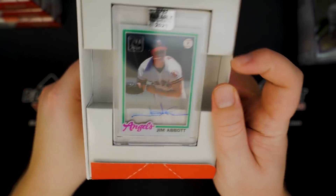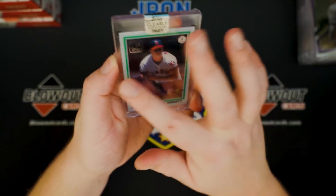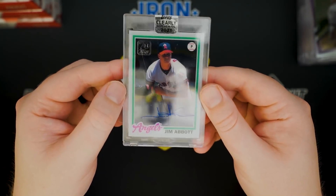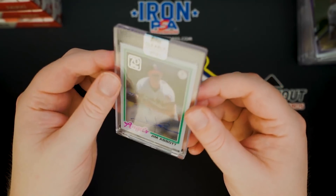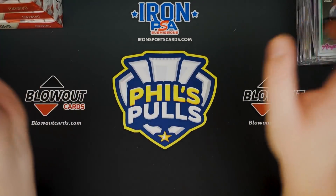Oh, that's actually pretty neat. One-handed wonder, Jim Abbott. You don't see him sign a lot of stuff. I like that card. Probably not crazy expensive, but kind of a cool name that you just don't see signing in too many products. Jim Abbott — very cool.